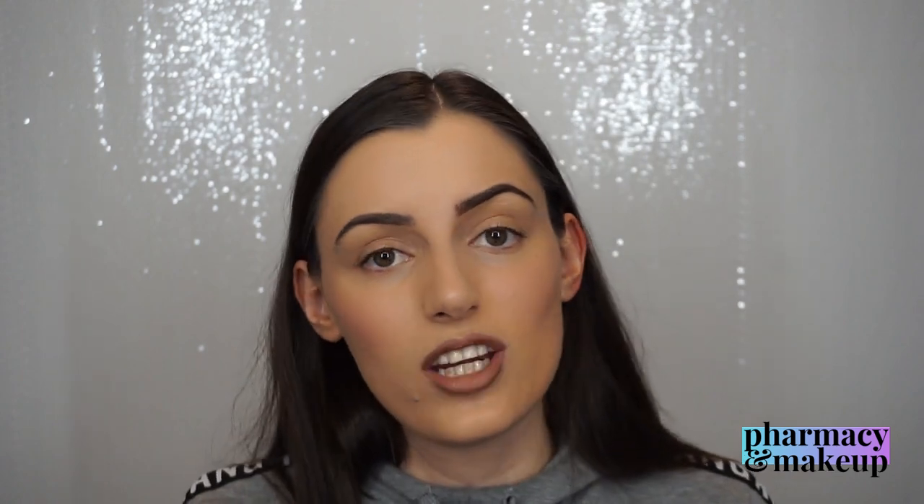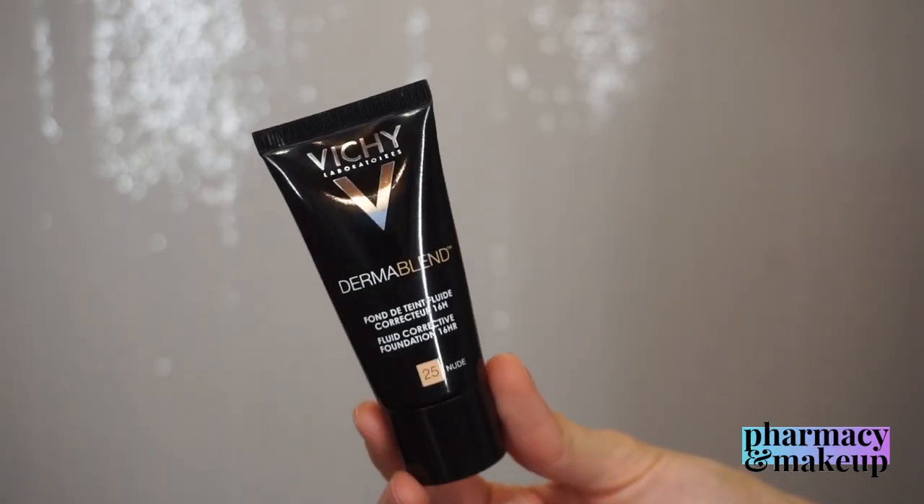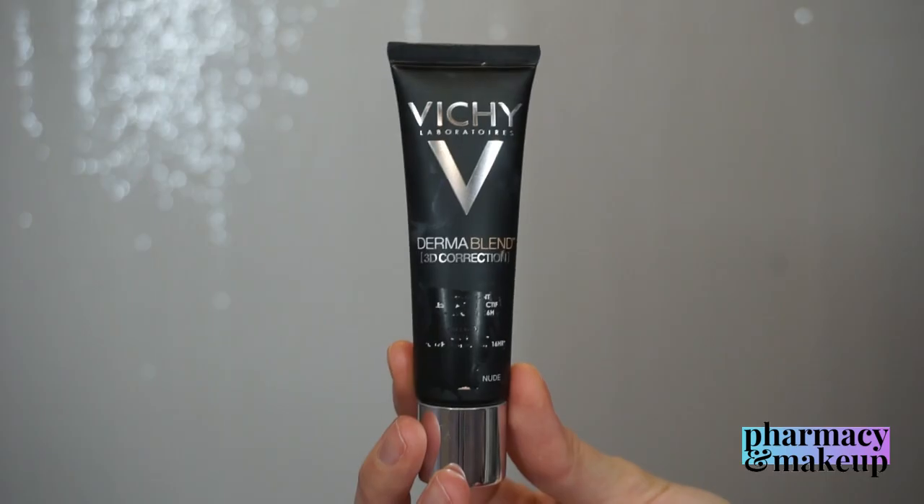Hi guys, welcome back to my channel. Danny here with pharmacy and makeup. I'm back with another comparison video. Today I'm comparing two foundations from the same brand, Vichy — one is Vichy Dermablend and the other is Dermablend 3D Correction. They have similar packaging, and when I was purchasing them I was confused about the difference and wasn't sure which would be right for my skin type.